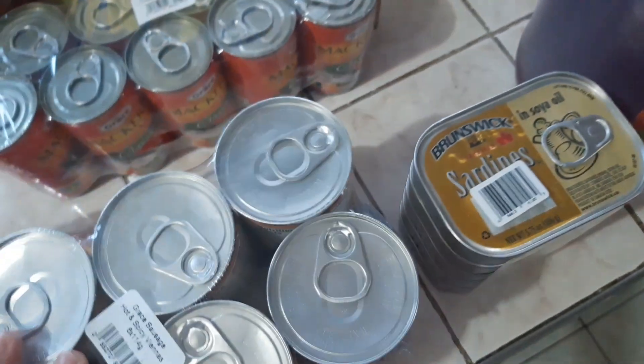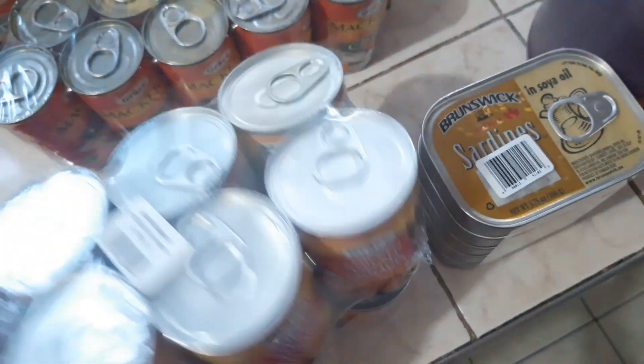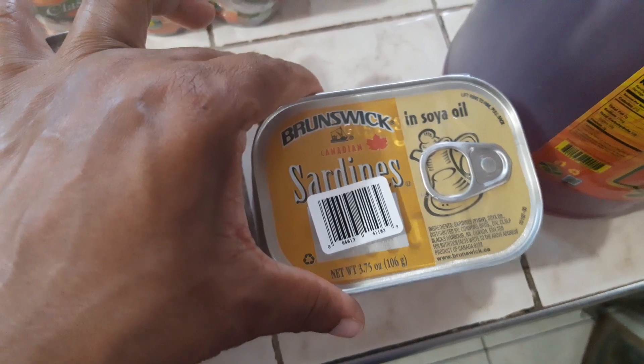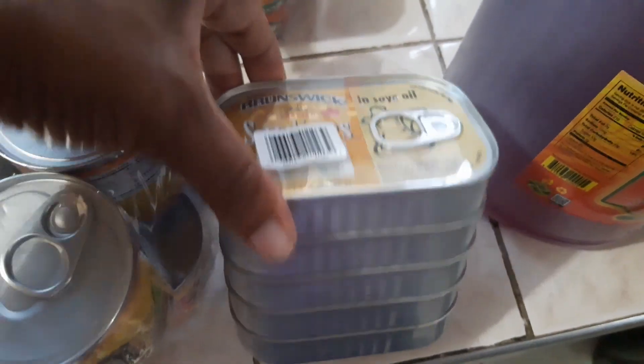Got two of them and each has six, so that's 12 in all. We got some sardines — Brunswick sardine in soya oil — and this is five, five of them.